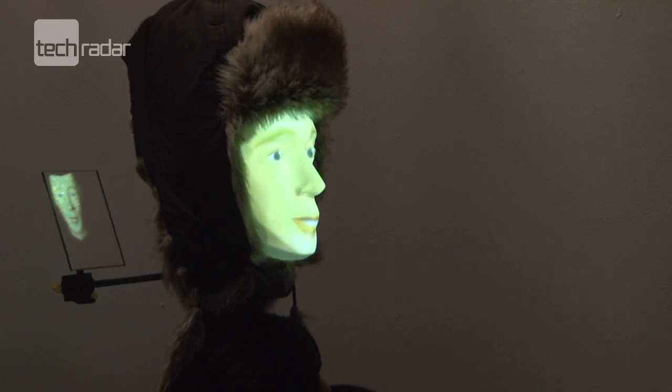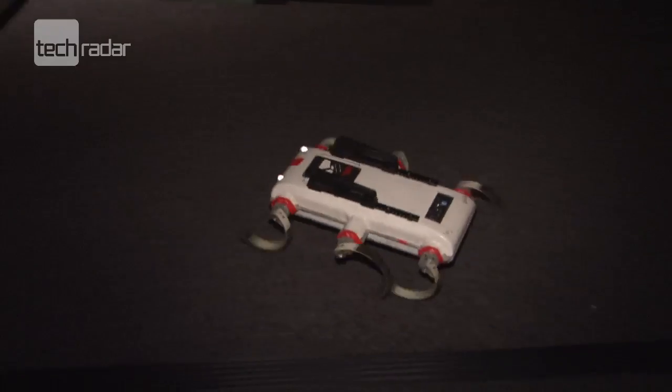The robots come in all shapes and sizes, including a ladybird, a cockroach and a bionic hand.